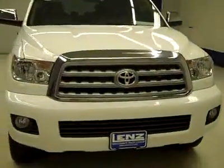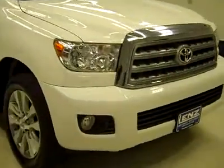This is stock number K3053, a 2011 Toyota Sequoia. Limited package, color is white, only 14,000 miles and 5.7 liter engine.